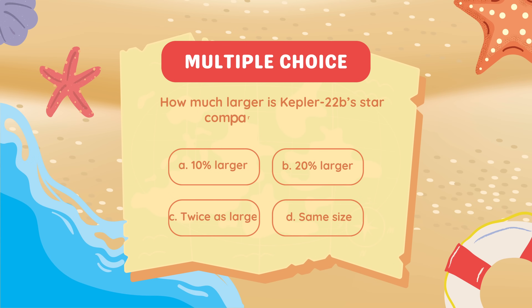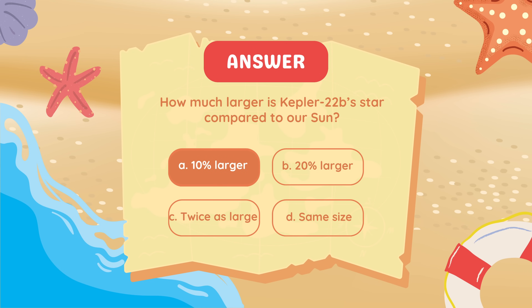How much larger is Kepler-22b's star compared to our Sun? 10% larger.